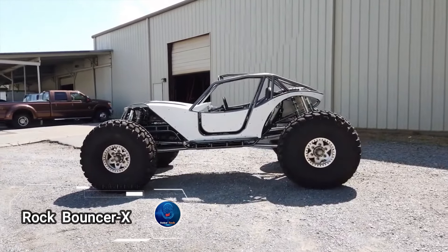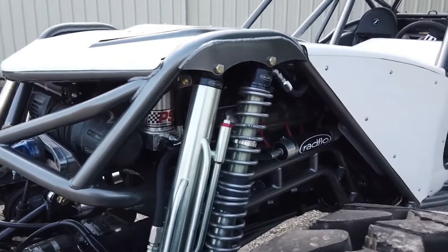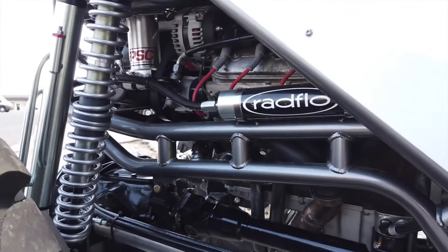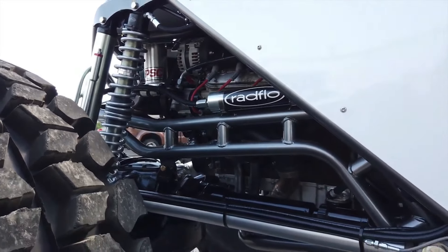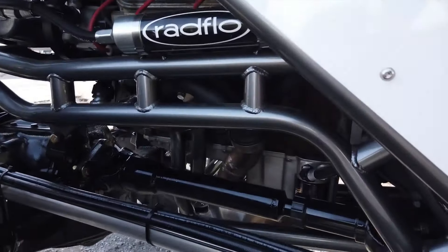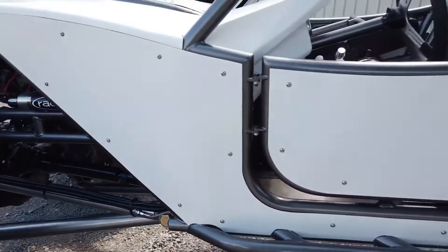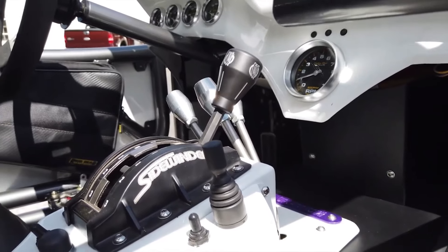Dive into the captivating world of Wide Open Design, where off-road enthusiasts' dreams come to life. Specializing in components for assembling and repairing off-road equipment, their Rock Bouncer XF frame stands out as a pinnacle of rugged engineering, priced at $7,300. While it might surpass the cost of an ATV, this frame is the perfect foundation for building a powerhouse buggy, fitted with a formidable 6-liter Chevy engine and impressive Super Swamper tires.